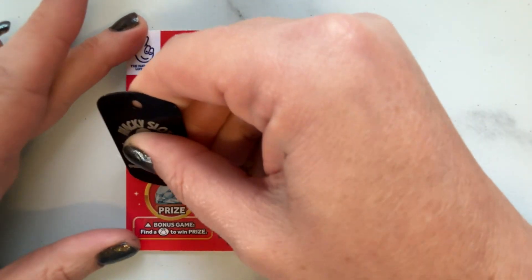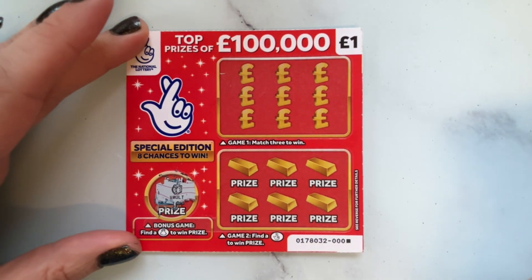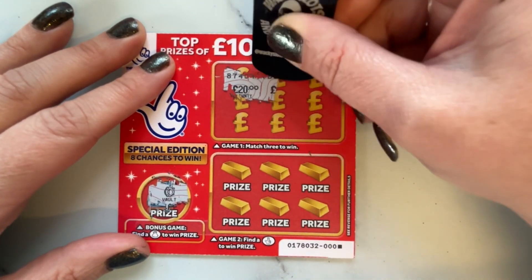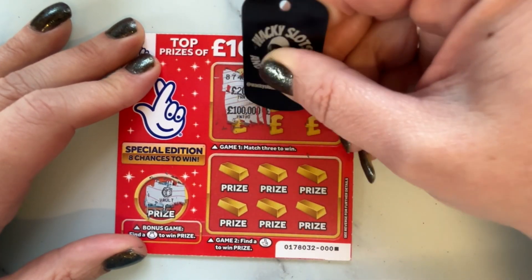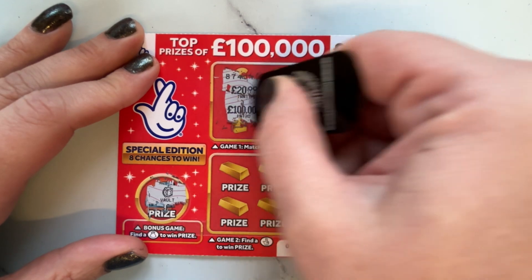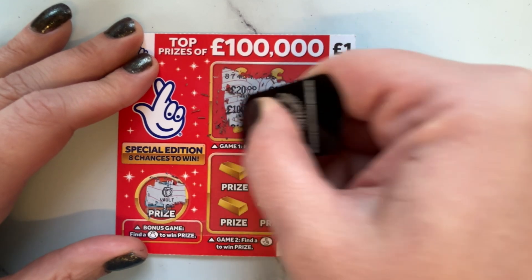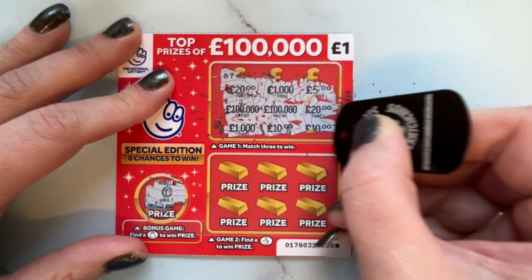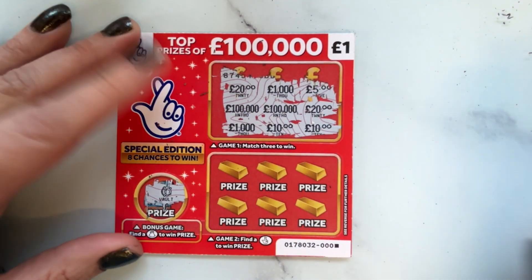Starting off with this little one pound card, just to make it up to £15 — because twos don't go into 15. It's a vault, not a money bag, okay. Looking for three matching amounts. I think I've worn out my lucky scratcher, but I've ordered a new one. And I'm not seeing anything there — nope, two of everything.